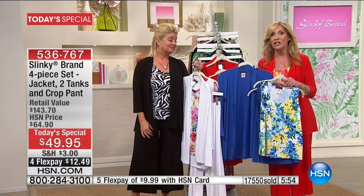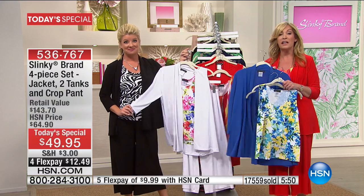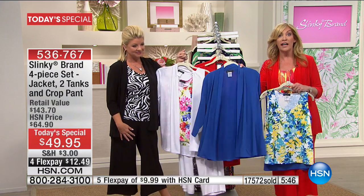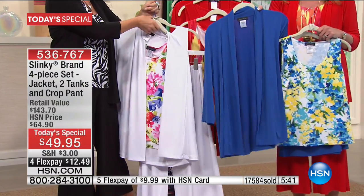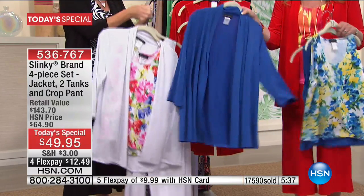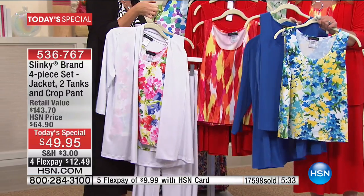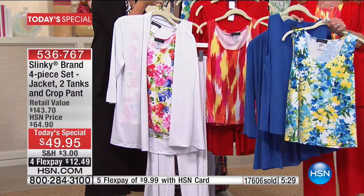The ultimate summer must-have essentials. You can mix and match them together, throw the jacket over your maxi dresses, use it over your bathing suits as a beach cover-up, put it over all your tanks and tees. The tanks you're going to want to layer under everything in your wardrobe because they're so soft and cool and stretchy.